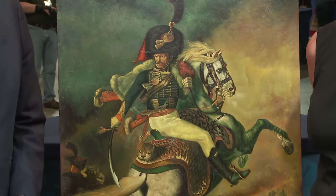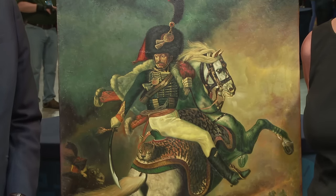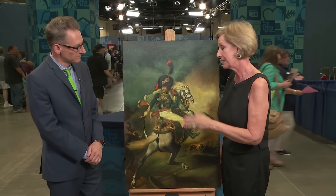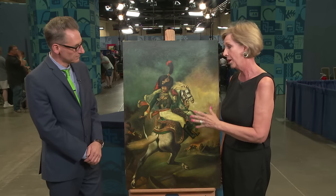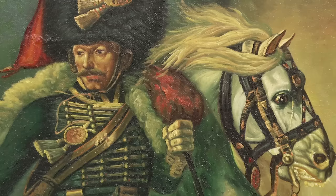I bought it at a yard sale. Two older people were getting married and the new wife said that this was her husband's favorite, but it didn't go with all of her furniture. So I bought it for $12.